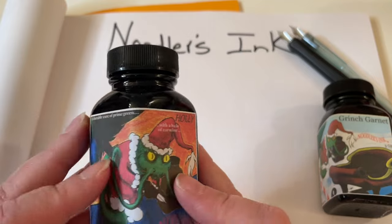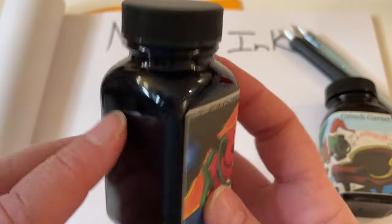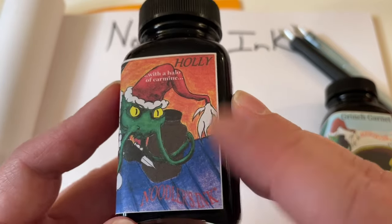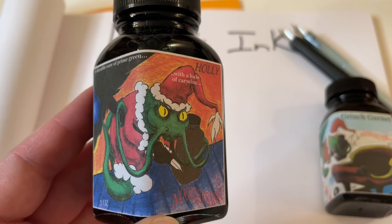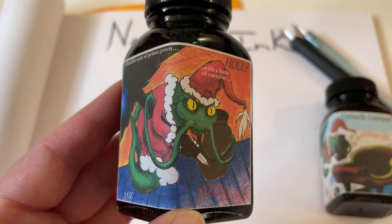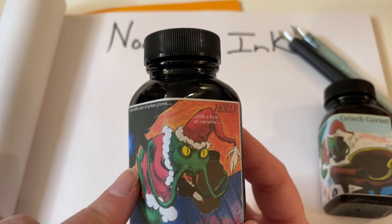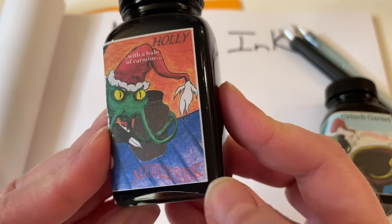In 2022 they had the Holly, and basically it's your same typical Noodler's bottle. It says a durable core of prime green with a halo of carmine for the holly, and we've got a little catfish — because you know Noodler's loves the catfish. I think I saw it described as the eternal struggle of catfish versus man. So you've got a catfish in a little Grinchy Santa outfit, and he's stealing a tree from the Whos — not quite sure — and he's got a little bottle of ink right there too. It says Noodler's Inc. down here.